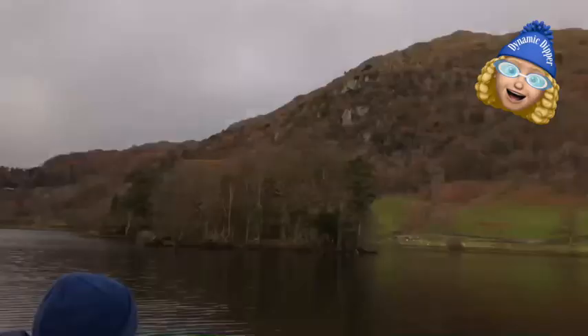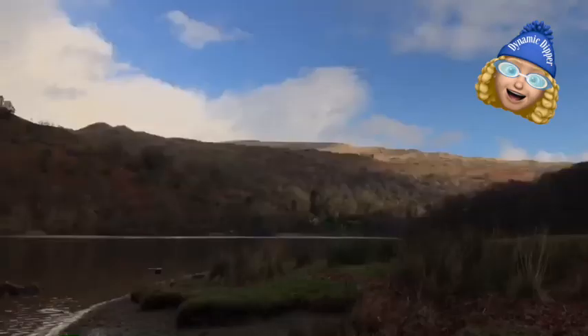Hi, I'm Helen the Dynamic Dipper from Morecambe Bay. We're not in Morecambe Bay today — we're up at Rydal Water. Totally breathtakingly lovely.